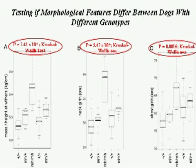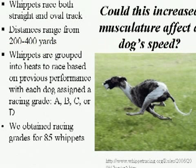We examined three phenotypes — mass to height at the withers, neck girth, and chest girth — across females with all three genotypes and males with wild-type and heterozygote genotypes. Using rigorous statistical tests, we showed that heterozygotes were indeed morphologically different from both wild-types and bully dogs. They were closer to wild-types across all three measurements, but differed significantly. This raised the question: could that increase in musculature actually contribute to the racing phenotype for which whippets are so well-known?